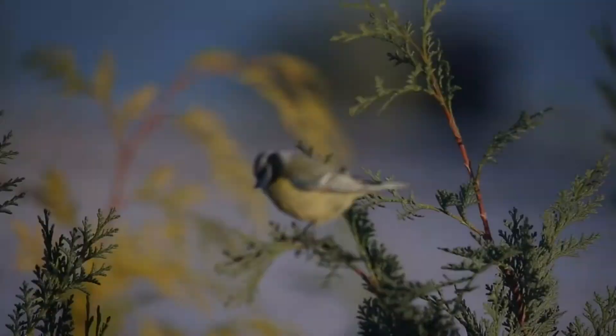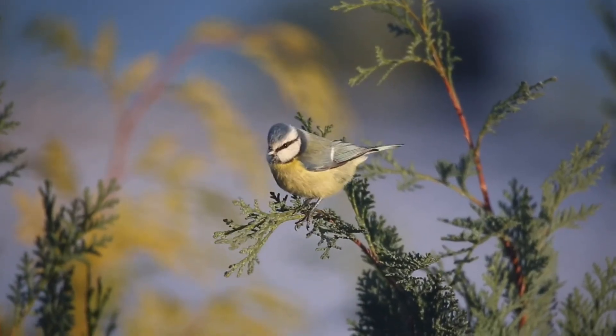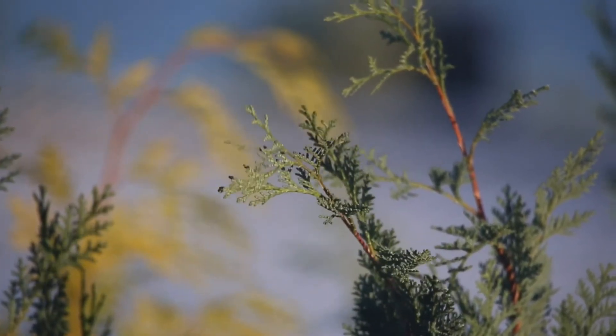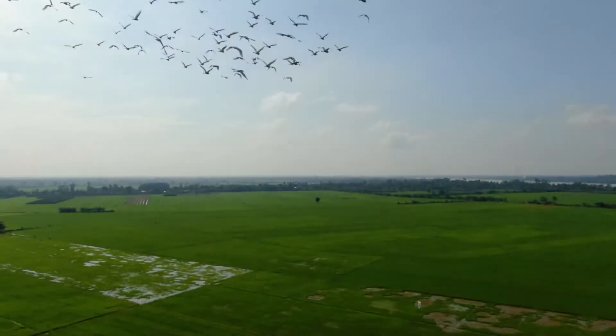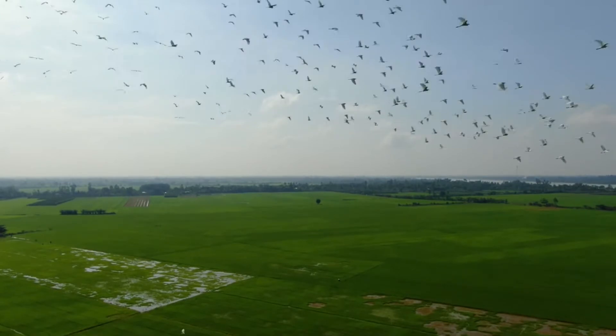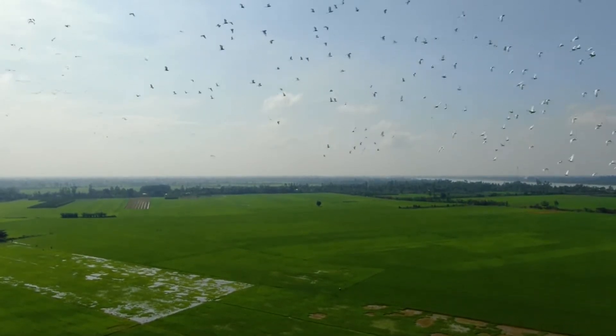How do birds fly? The combination of light skeletons, powerful muscles, and feathers is what allows them to take to the skies. But even among all the birds that fly, some have different skills than others.